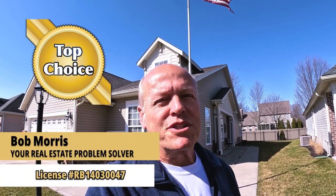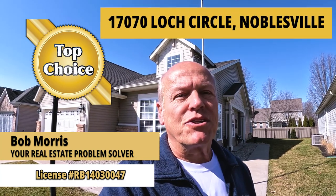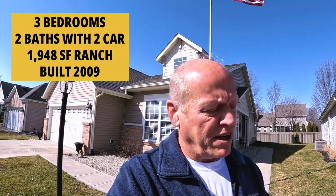I'm Bob with Top Choice Real Estate and the Living in Indiana team. I'm standing in front of 17070 Lock Circle. This is a ranch-style home — three-bedroom, two-bath, 1,948 square feet, built in 2009. And get this, the HOA even takes care of your lawn. Let's go inside and see what it looks like.